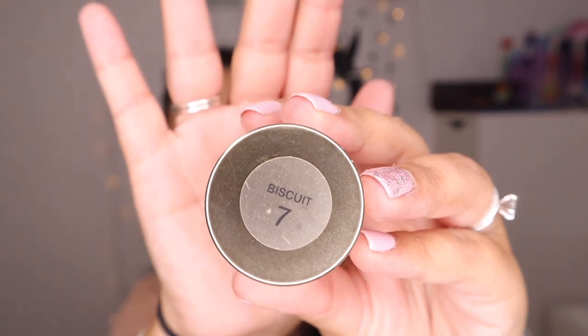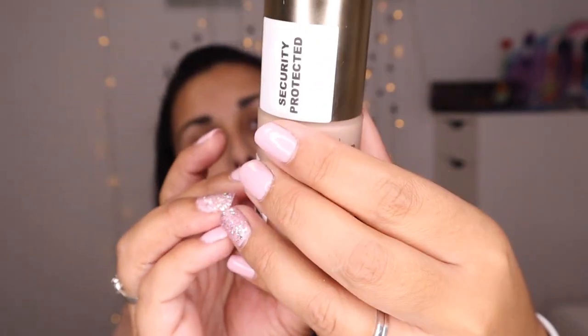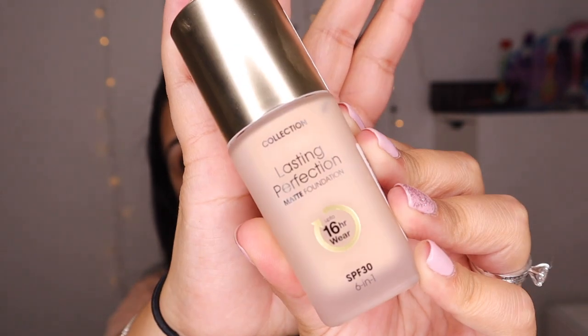I've just had a quick swatch of the foundation on my face and it's so, so light. I don't know what I was thinking - I got shade 7 which is Biscuit. This is the Collection Lasting Perfection foundation. It looks so good but I'm going to try it - I've got a high t-shirt on so I'm going to have to go down my neck and we'll try to bronze it up. I don't have enough for a full face so it's not a full first impressions video, I just wanted to play with some makeup.